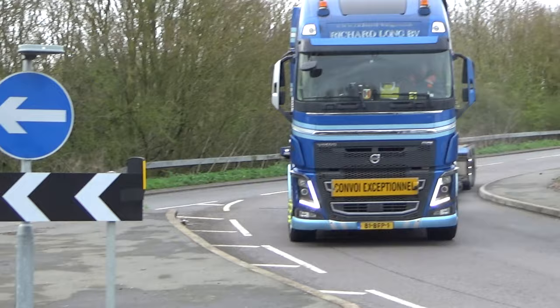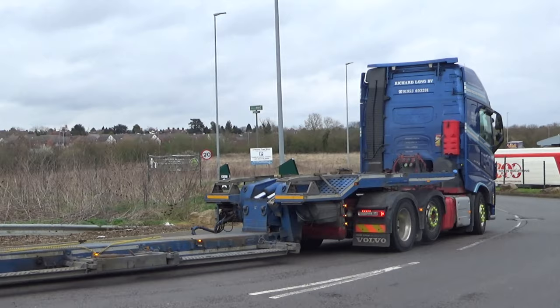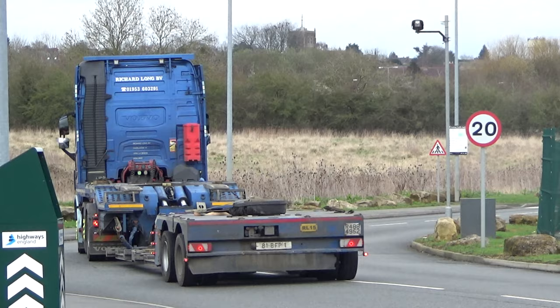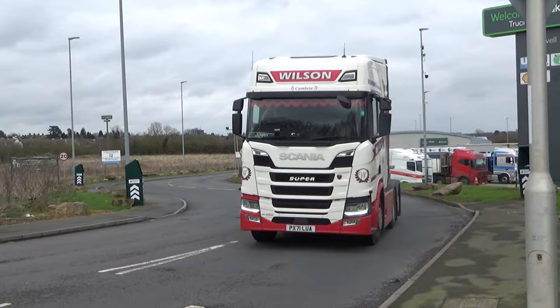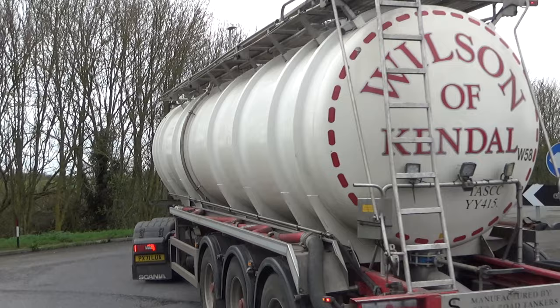It's quite unusual — the low loader there with the steering rear on the back. It's probably ideal for getting in and out of those farms when they are delivering their agricultural equipment, which you quite often see them carrying.